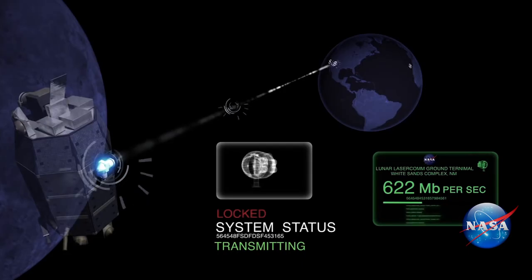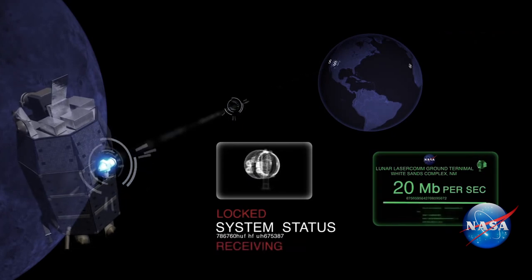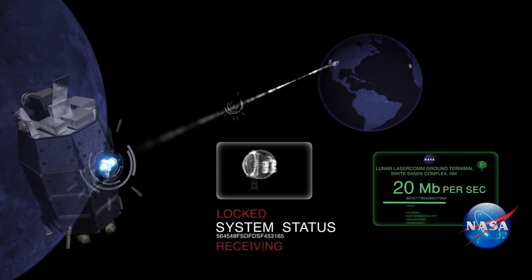The coolest project we worked on was this lunar laser comm demonstration. What was cool about it is we got to demonstrate a laser communications link from the ground to the moon, and then back from the moon to the ground.